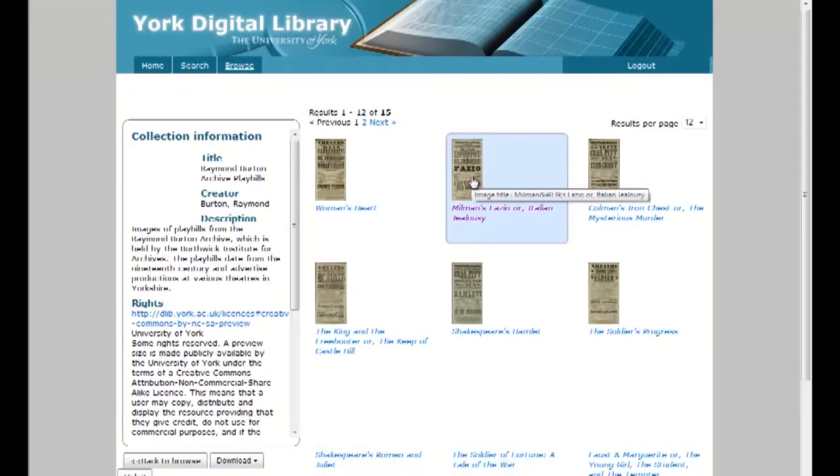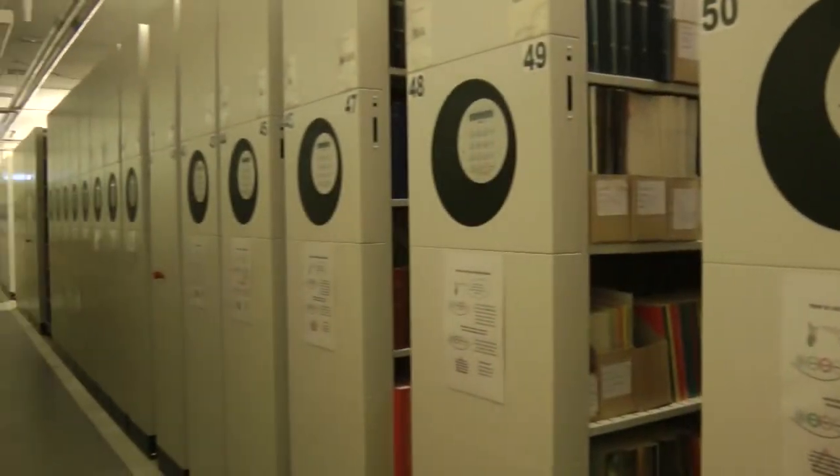You can browse Yodel, the digital library, which is being added to all the time. Pretty much all journals are kept here in the compact stores on the ground floor. And that's it for the JB Morrell Library. Let's head next door to the Harry Fairhurst building.